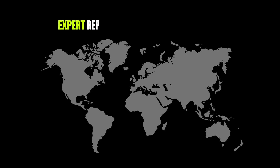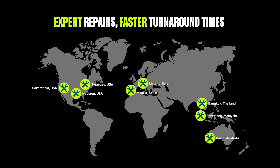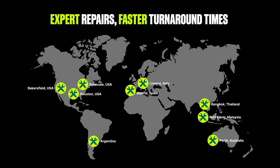Our average service turnaround time is seven days or less. Our service centers are strategically located across the Americas, Europe, and APAC to deliver reliable support for your fleet. Our global presence ensures that no matter where you are, expert support is always nearby.